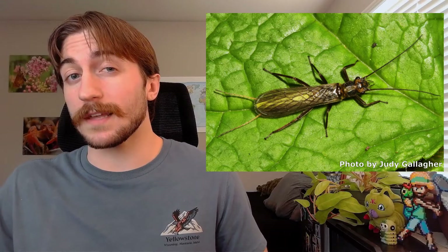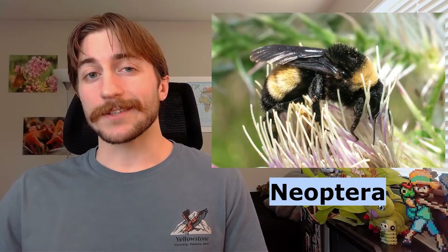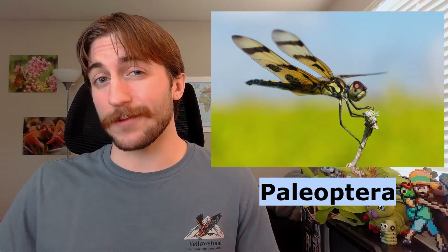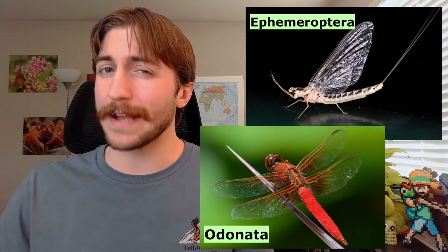This is yet another ancient order of insects, and it's thought to be one of the oldest living Neopterus insect groups. Neopterus insects are insects that can fold their wings over their abdomen, as opposed to Paleopterus insects, where their wings are locked in place at rest. Nearly all living winged insects are Neopterus, excluding the Ephemeroptera and the Odonata — the mayflies and the dragonflies.